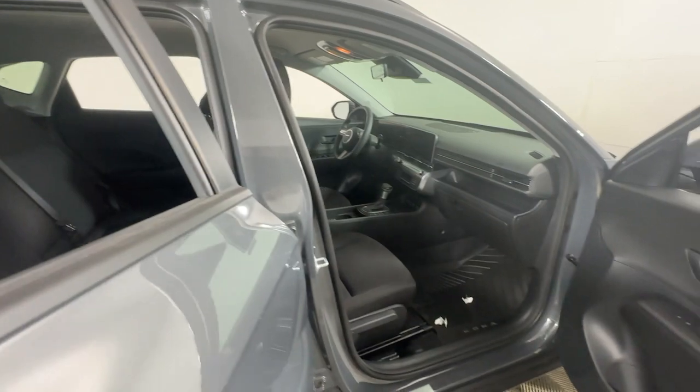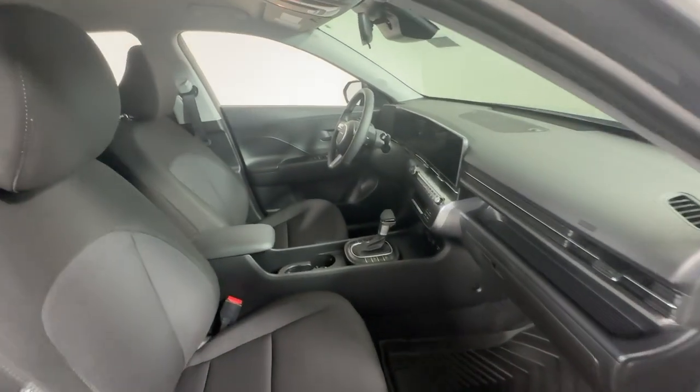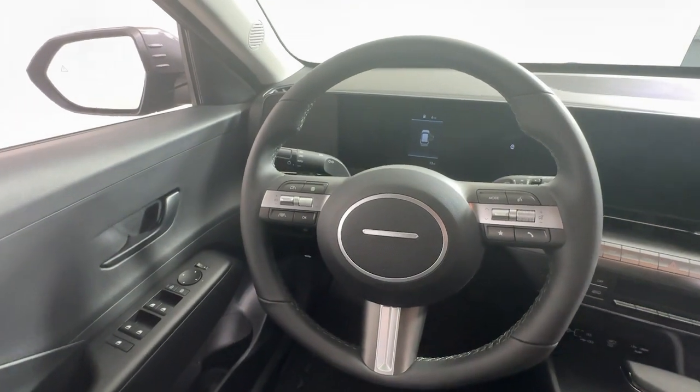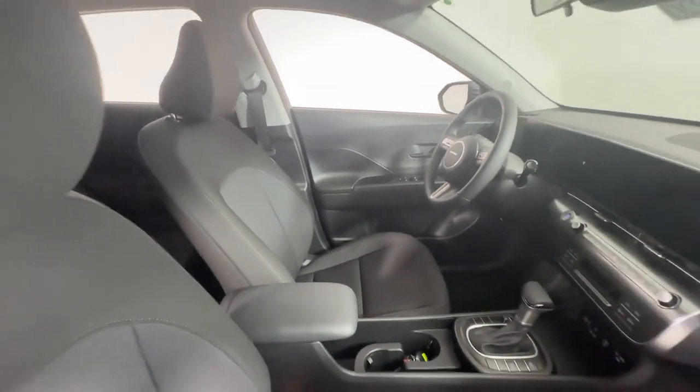These are just some of the great options this vehicle comes with: Apple CarPlay and or Android Auto, keyless entry, heated mirrors, satellite radio, and a backup camera.